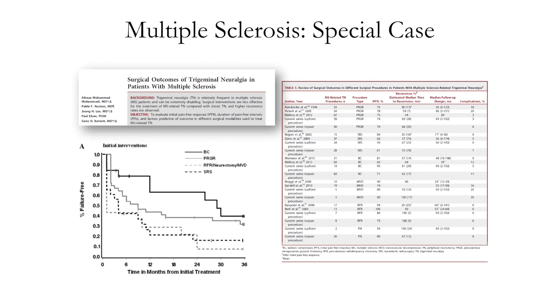That's all with classic trigeminal neuralgia. Now shifting to other types — in this case, MS-related trigeminal neuralgia. Here's a comparative efficacy of different procedures showing percent failure-free, meaning percent success, for patients with trigeminal neuralgia relative to treatment. Balloon compression is the solid black line — it is the treatment of choice for patients with MS-related trigeminal neuralgia. The other procedures like microvascular decompression are falling off and are not as good. Asking about a history of MS is extremely important because it changes your approach to treatment.